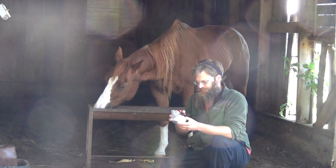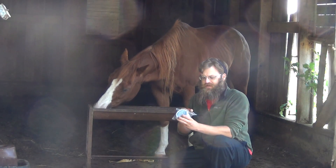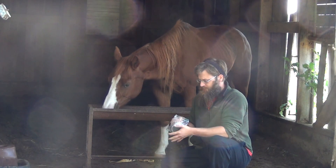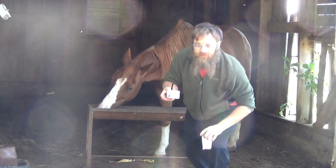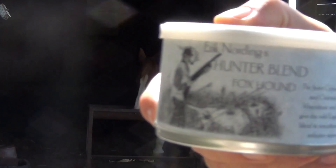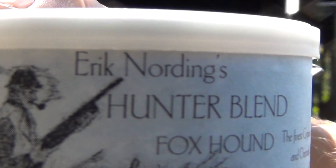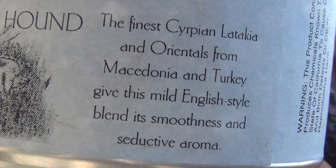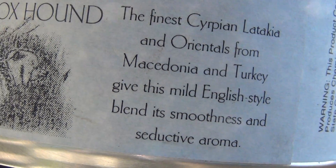And a little bit of this Eric Nording Hunter's Blend Foxhound — latakia, however you pronounce it. Here's the tin if you want to see it. Eric Nording's Hunter's Blend Foxhound. If you have to pause it to read it, you might have to do that, because I'm not going to stand here and hold it.